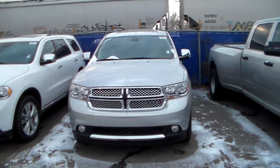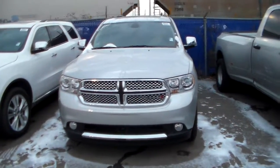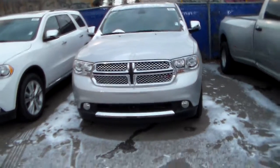This message is for Tracy. This is Jay from Londonderry Dodge showing you the video of the 2013 Dodge Citadel.